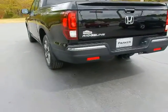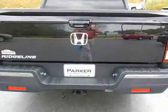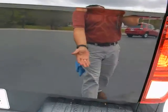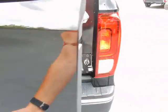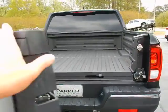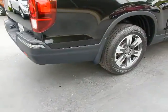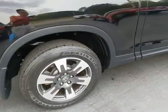Around back, factory tow package and backup camera. The tailgate lets down like any conventional tailgate would, but for easier access to your cargo it also swings to the side. Composite bed, 18-inch alloy wheels with Firestone Destination tires.